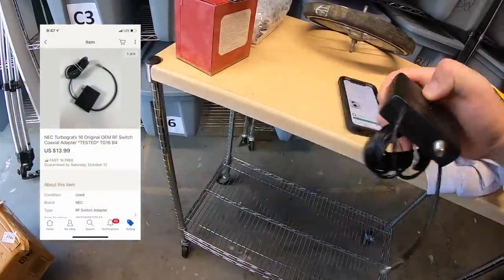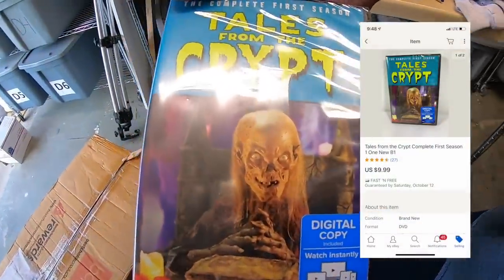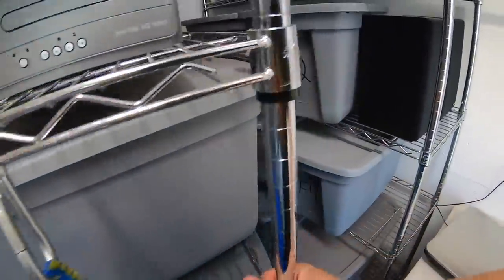Another DVD going out the door — Tales from the Crypt complete first season. This sold for $9.99 free shipping. It's going to a viewer named Ed. Ed sent a nice note with the purchase: 'Viewer and return customer here. Watching your videos makes me want to stop being lazy and list my death pile. Thanks again.' Ed, I've got a pretty big death pile myself — thank you for the continued support, hope you like the DVD.